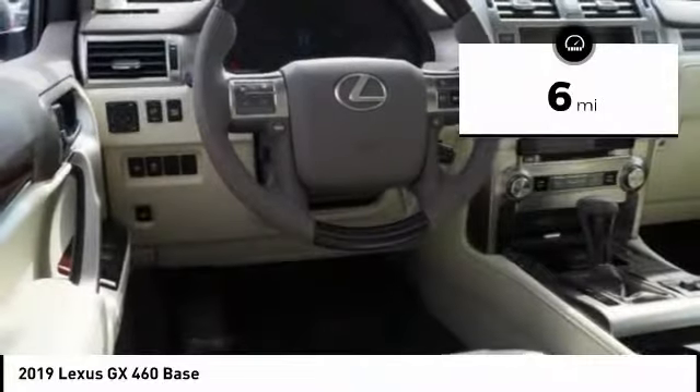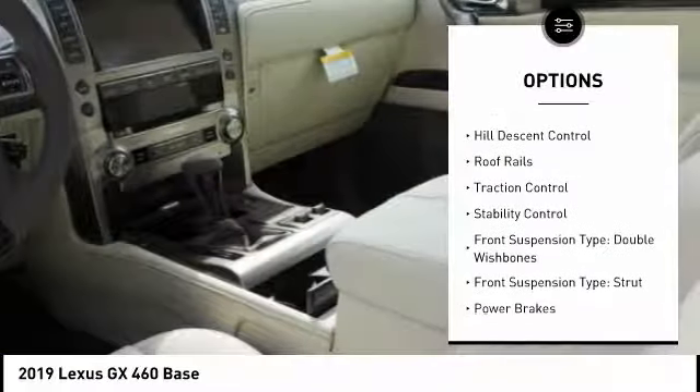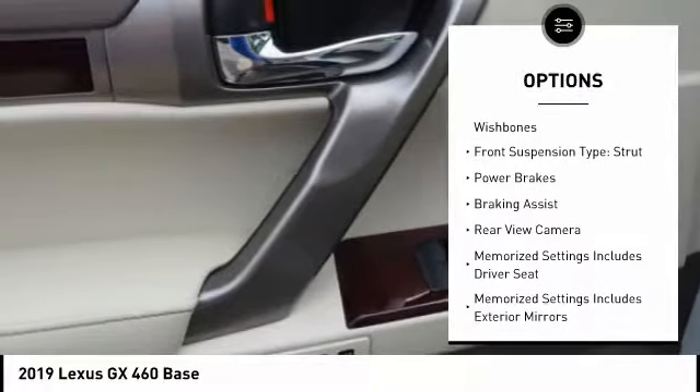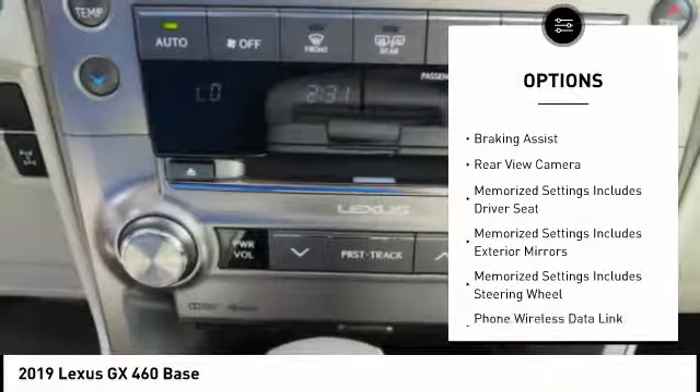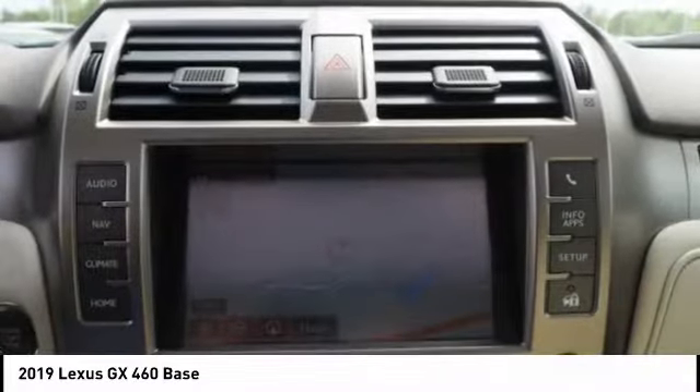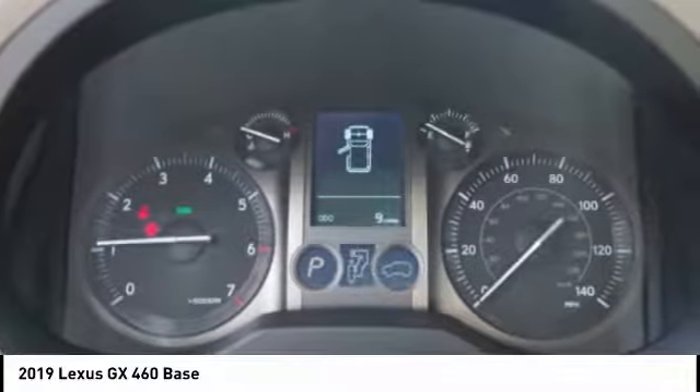Here are some of this vehicle's great options: power windows with safety reverse, hill descent control, roof rails, traction control, stability control, front suspension type double wishbones, front suspension type strut, power brakes, braking assist, and rear view camera.